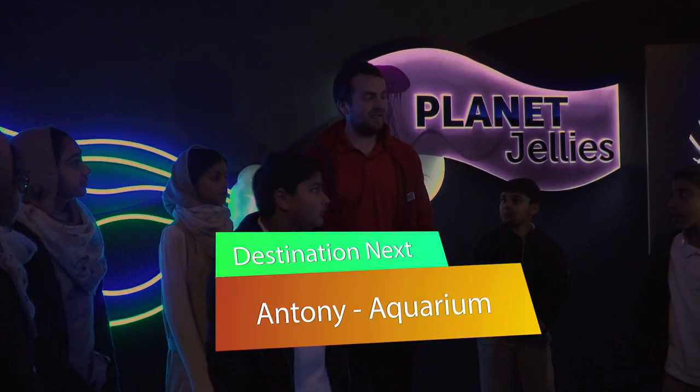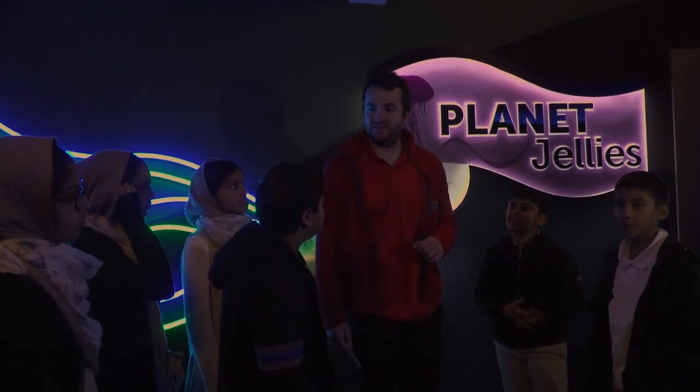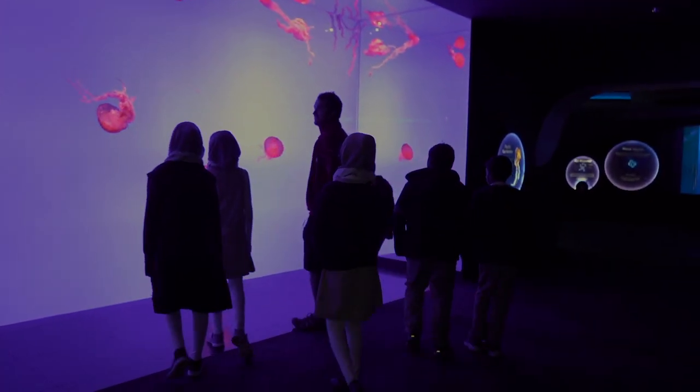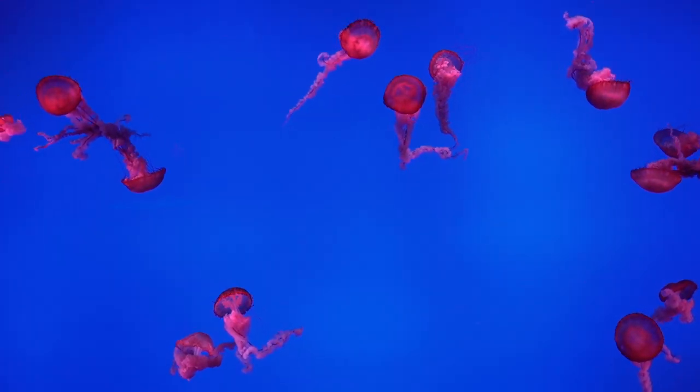So guys, we've made it to Planet Jellies. This is where we keep all our jellyfish in the aquarium. Today, we're going to explore the Pacific Sea Nettles. These are our Pacific Sea Nettles. As you can see, they're very colorful, but that's not actually them — that's the lights.